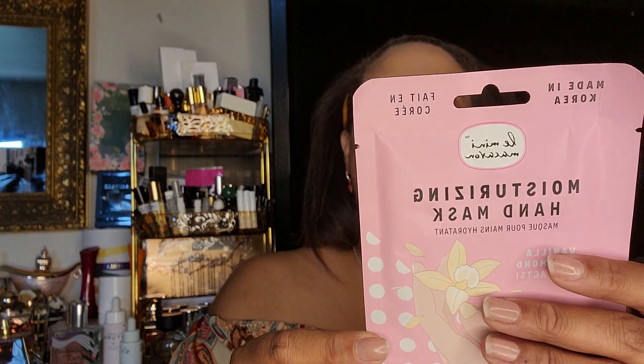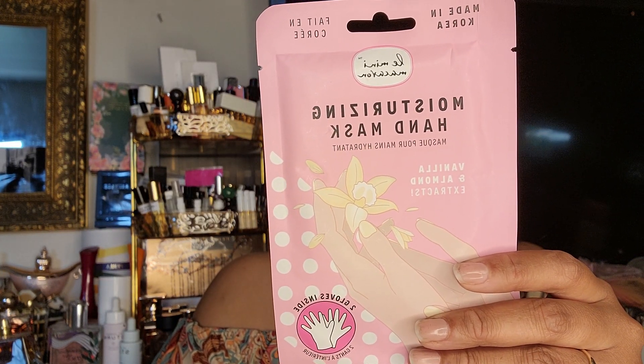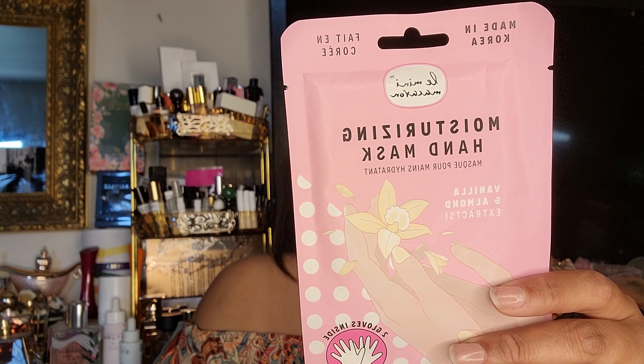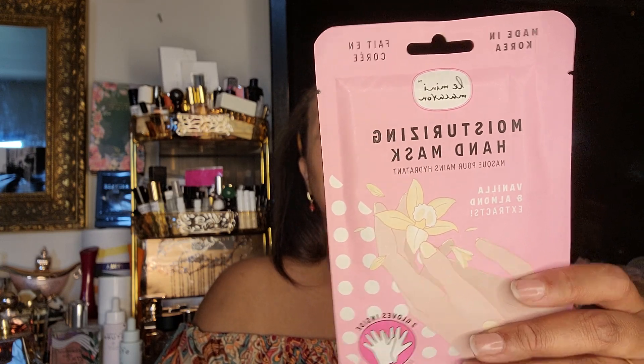Then we have a moisturizing hand mask from Korea — vanilla and almond extract. It's two gloves. I'm wondering if your skin is going to peel with this one like it does with the foot masks. "Treat your hands to a little R&R with the mini macaron hand mask. Your hands do all the heavy lifting — it's their turn to be pampered." This is cute. I'm going to look this up to see if they make your hands peel too. My hands are extremely dry, so it would be nice — because I do work with my hands — to have something like that.